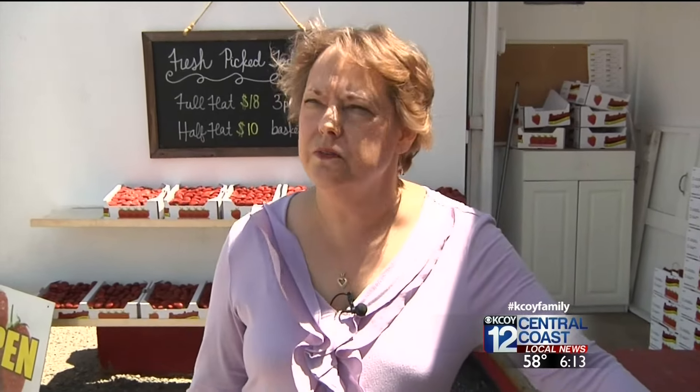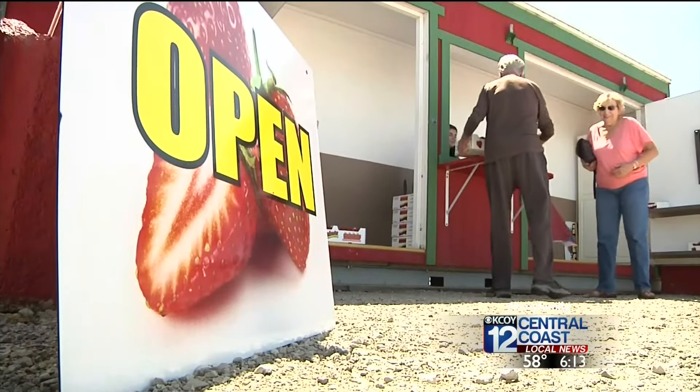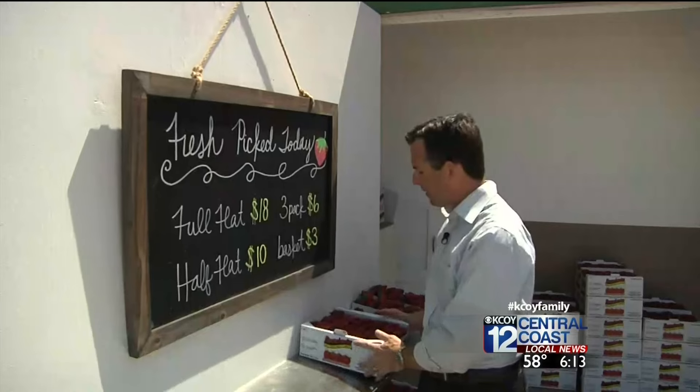We usually open around the middle of March, and I'm finding our telephone ringing around February wanting to know when we're going to open. Perhaps the best thing about these stands in Santa Maria is they just tend to put people in a great mood. Customers usually arrive here with a big smile, especially when they see these beautiful berries ready to take home.